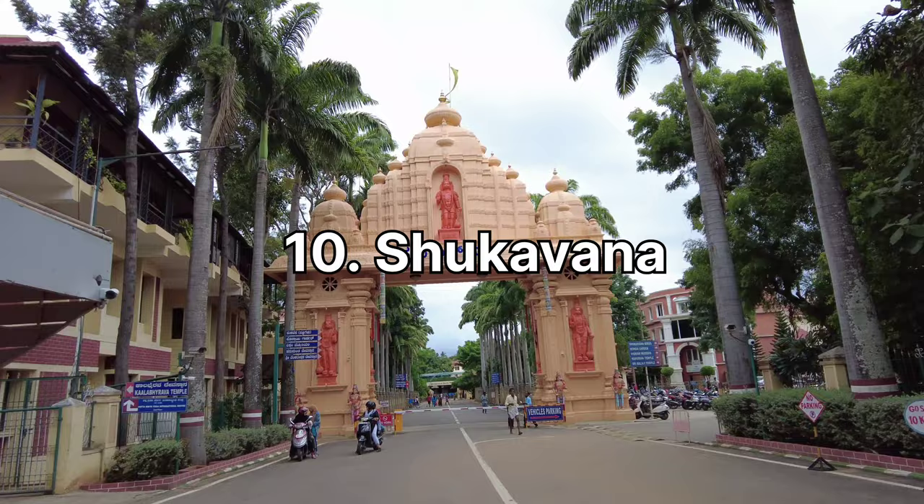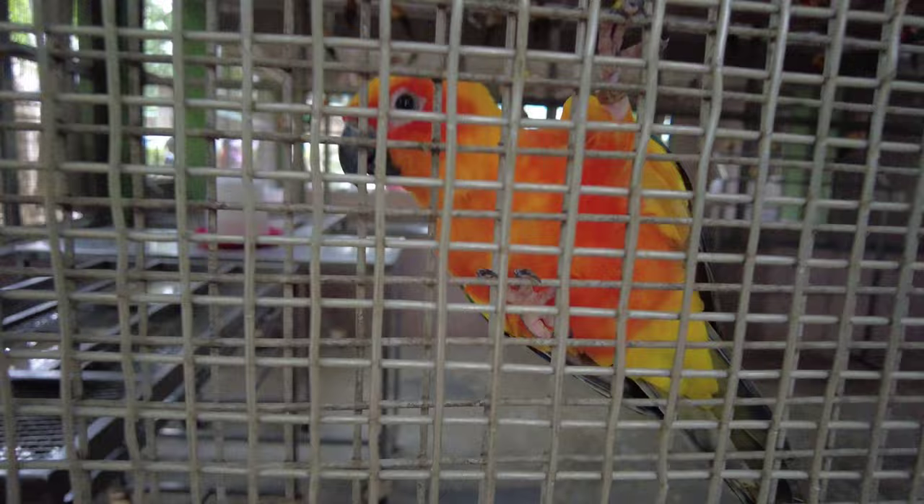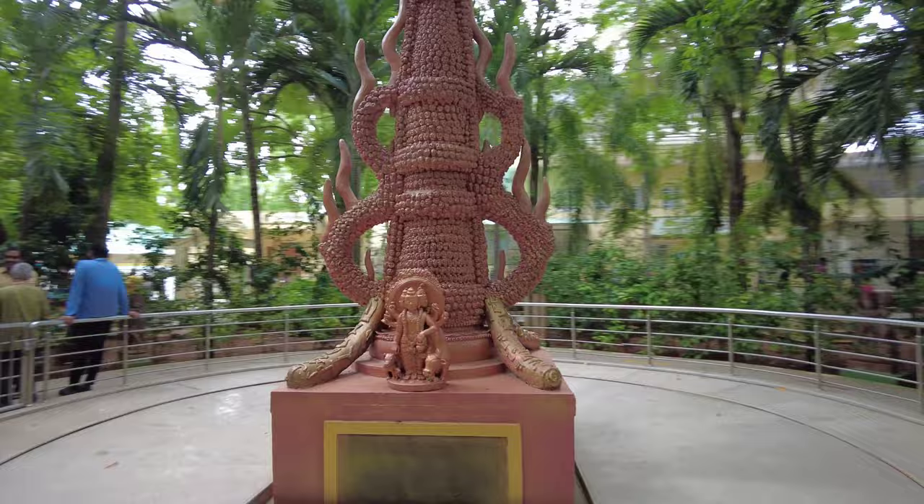Shukavana is located in Mysore and has a serene sanctuary bursting with vibrant parrots. Visitors can enjoy the colourful birds and learn about bonsai plantation. This place remains open all days except Wednesday. Timings are 10 AM to 12:30 PM and reopens at 3:30 PM to 5:30 PM.